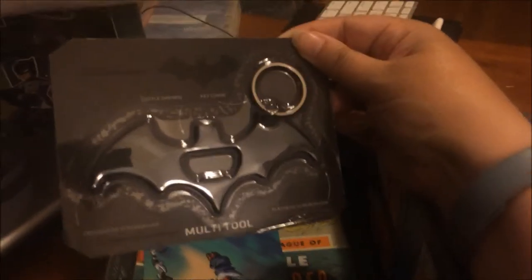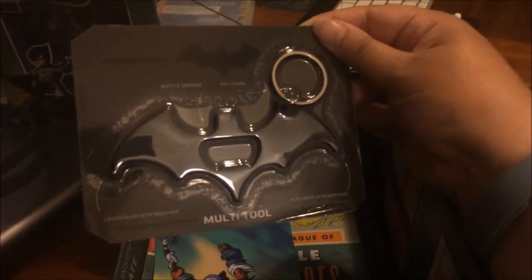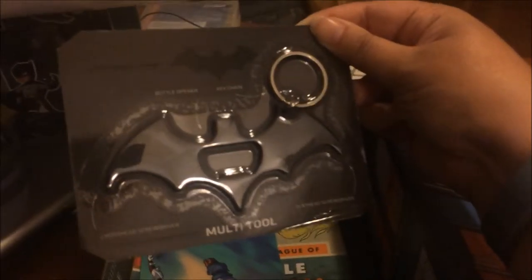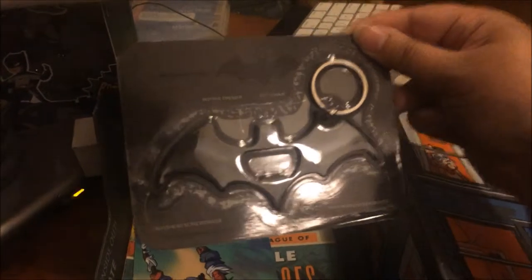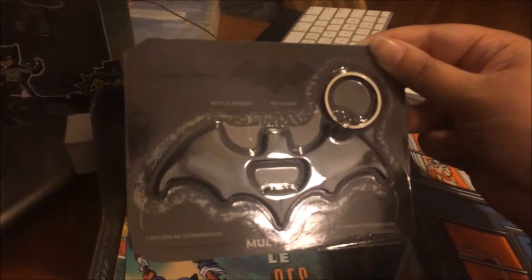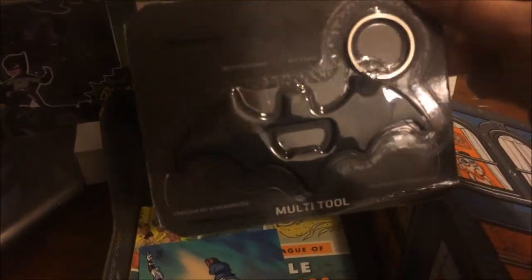And then we have this piece of amazing. This is a Batman multi-tool. It is a keychain bottle opener — the very peaks of the wings there are screwdrivers. One is a Phillips head screwdriver, and the other is a flathead screwdriver. I don't normally carry keychains this large, but I'm considering making an exception for this one because it is the Batman symbol and it is freaking awesome. I'm going to find a way to utilize that.